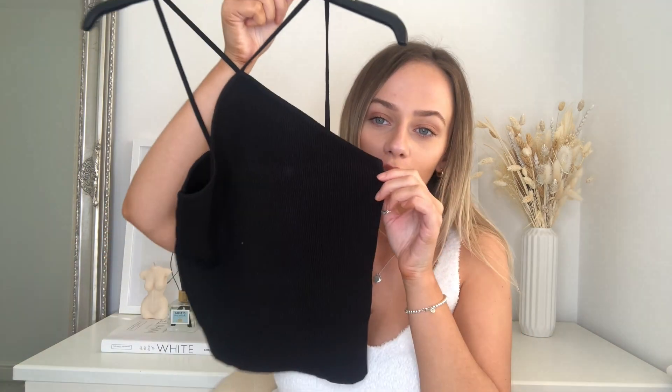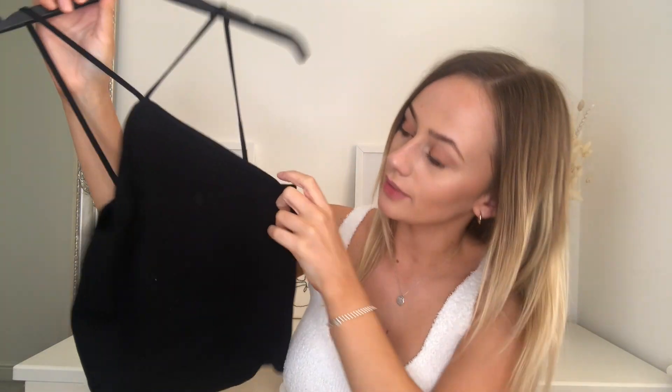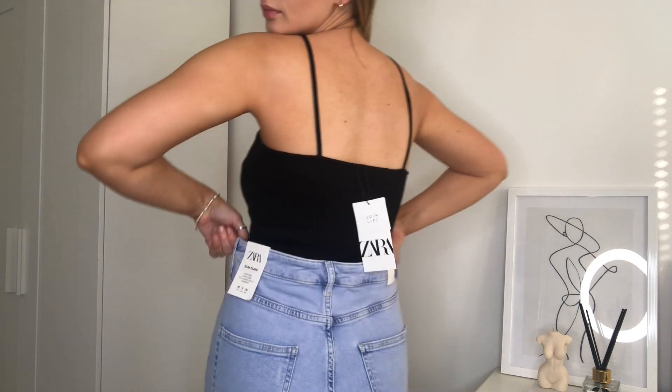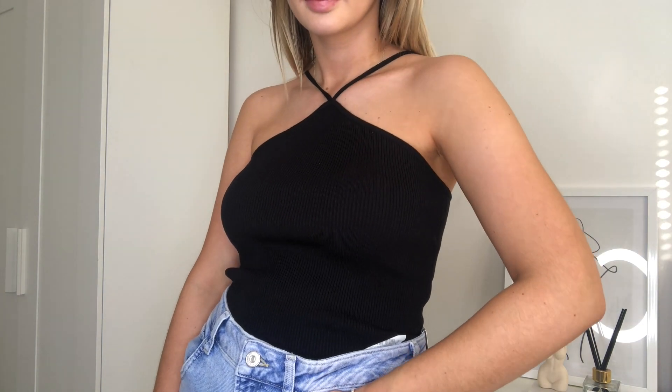My next essential is a black ribbed crop top. It has a cross neck detail and is a little lower at the back, with quite a high neck — you'll see it better when I have it on. I thought especially now that we can go out again, it's perfect — you can dress it up or chuck it on with some shorts or jeans, perfect from day to night. It was £17.99, a bit more than I thought, but the quality is amazing. I got it in a size medium and it fits really lovely. I'd probably wear this on holiday with a nice midi skirt.